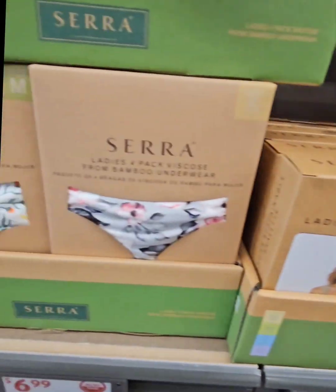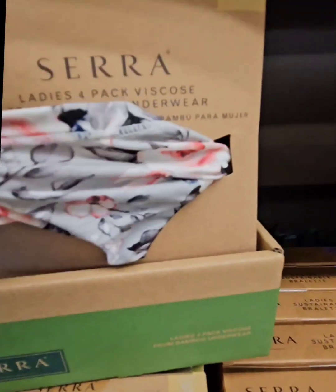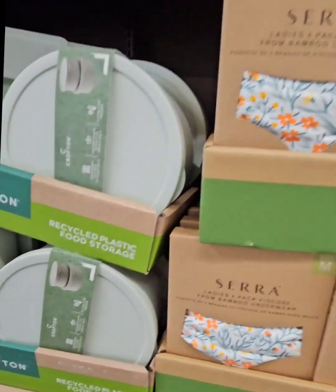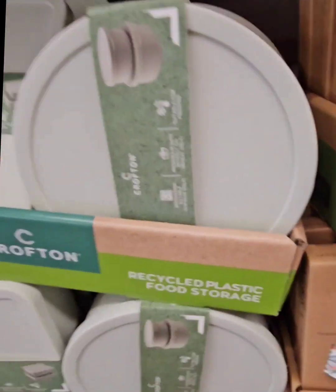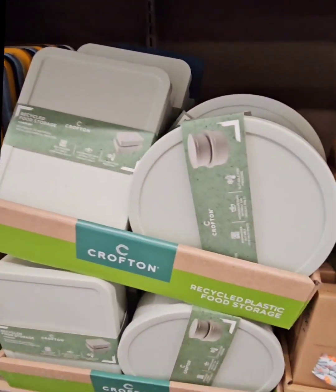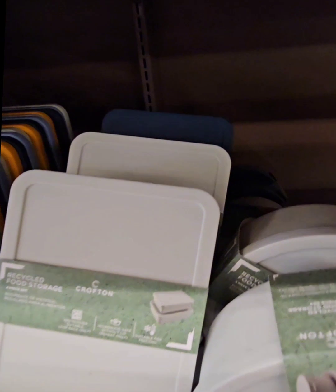They have a four-pack of ladies bamboo underwear for $6.99 — ranging from small to extra large. They also have recycled plastic food storage containers at $4.99 — a set of two with a small one inside the large one, available in a round style and a rectangle style, in two colors.